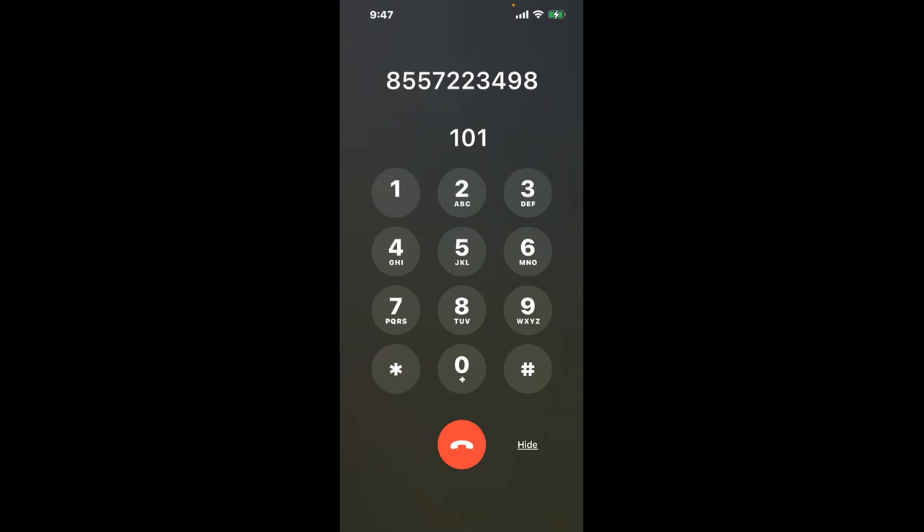Dial 1-0-1 to skip the annoying automated messages.